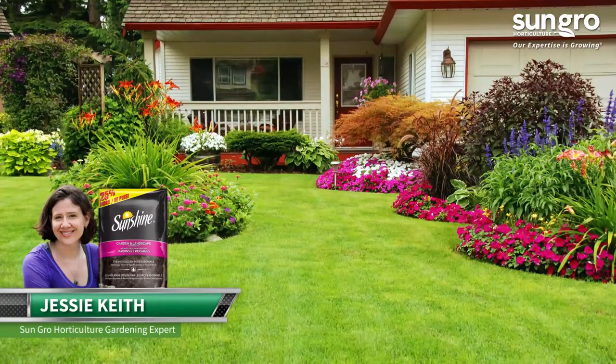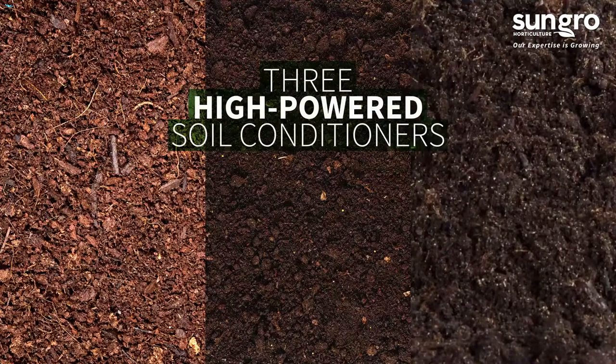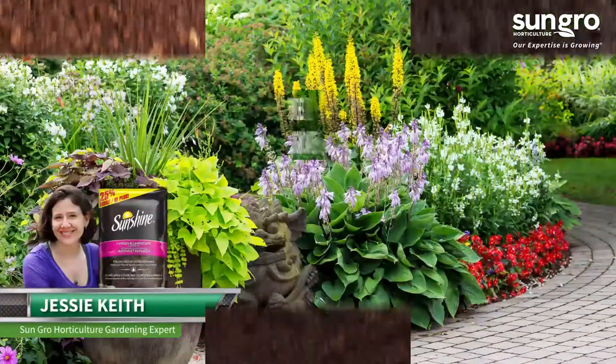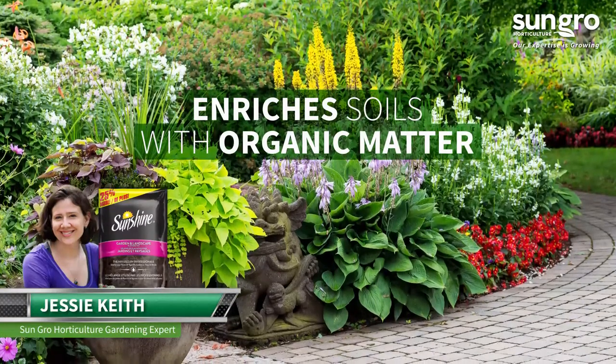Fertile Sunshine Garden and Landscape Planting Mix is comprised of three high-powered soil conditioners: Canadian sphagnum peat moss, humus, and compost. Together they enrich soils with organic matter needed for a great gardening experience.